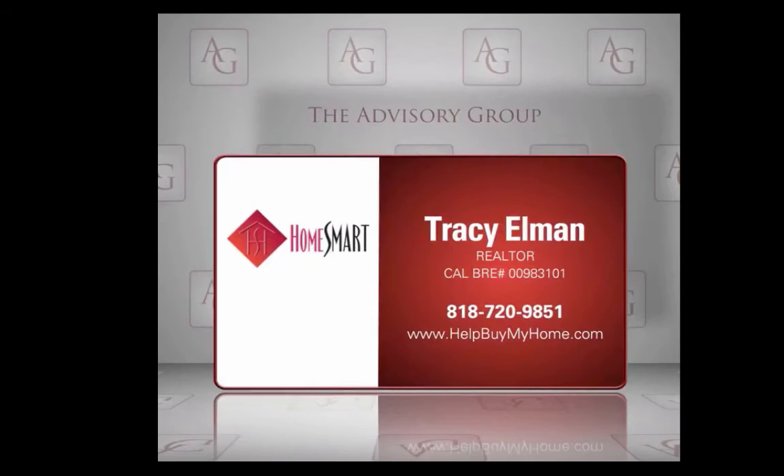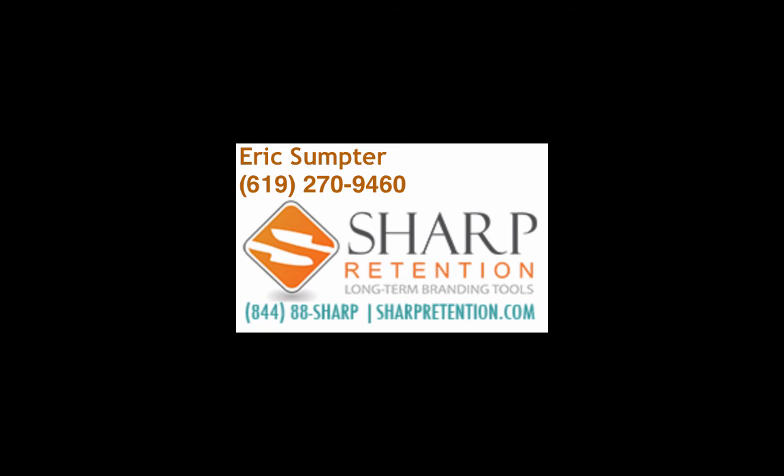That's amazing — before this call I didn't know they'd been in business 90 years. That's Cutco, 90 years. Us at Sharp Retention, we've been in business a little bit less than that, probably around 10 years or so. You can reach me at 619-270-9460, or by email at team@sharpretention.com — that's T-E-A-M at sharp retention dot com. We also have a great website where you can check out all of our gifts at sharpretention.com.